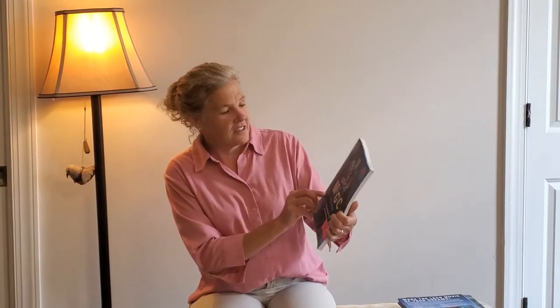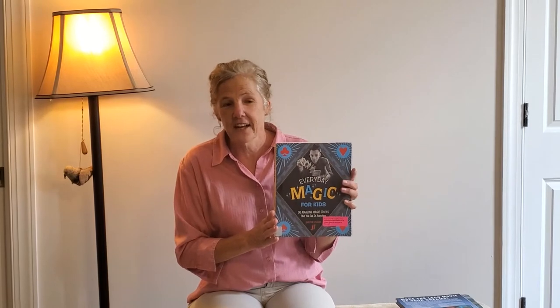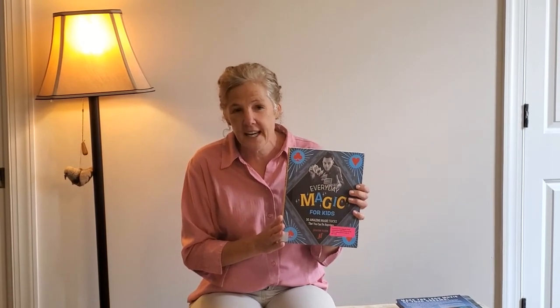To get us started, let's take a look at a couple of books that teach us something new. This one is called Everyday Magic for Kids. This book will help teach you some new magic tricks so you can amaze and astound your friends and family. It would be fun to look at how to use cards and string to do some awesome magic tricks. That would be new — I don't know any magic tricks.